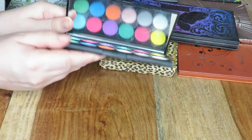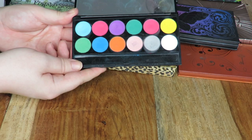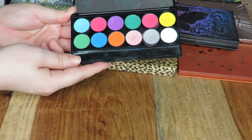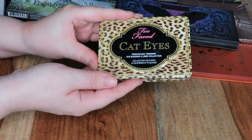Next up I have another Sleek palette — this is the Ultra Matte Volume 1. It's full of really fun super bright colours, but to be honest I don't really ever reach for it and I feel like I know someone that's going to get a lot of use out of this, so I'm going to pass that on to them.